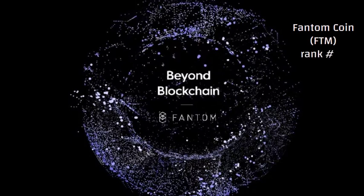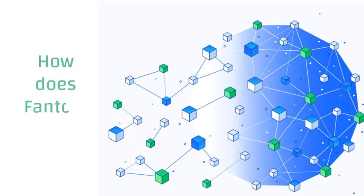What is FTM? FTM is the Fantom coin, ranked number 25 on CoinGecko, currently at about three dollars, down 14 percent from its all-time high of three dollars and 46 cents recorded in October of 2021.